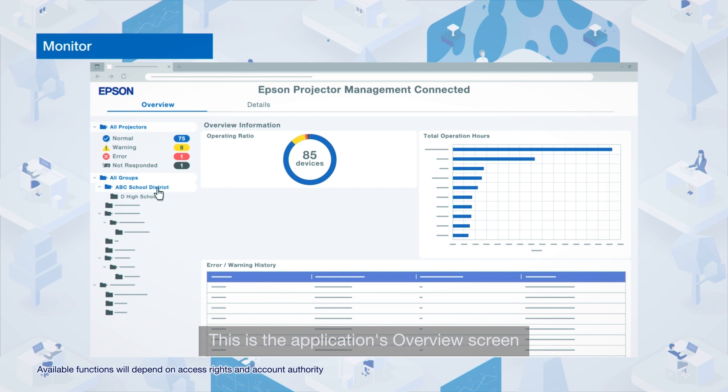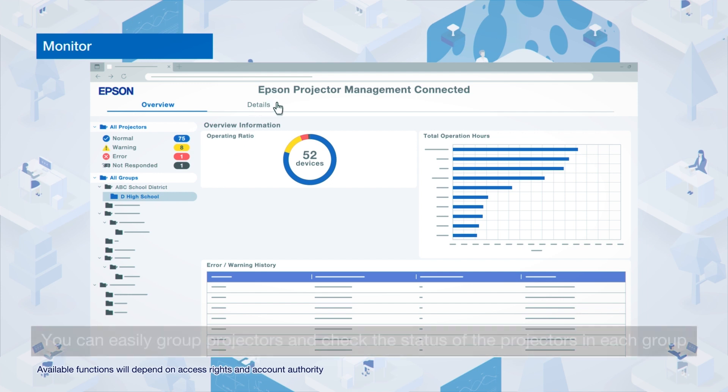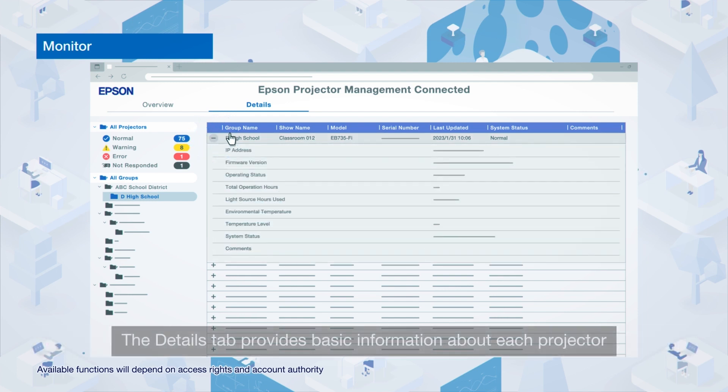This is the application's overview screen. You can easily group projectors and check the status of the projectors in each group. The Details tab provides basic information about each projector.